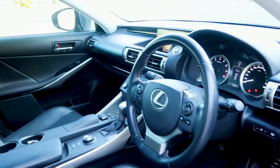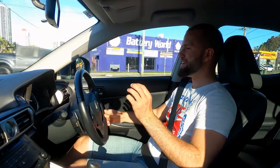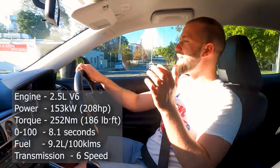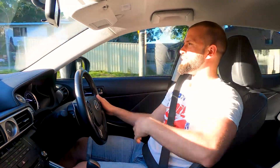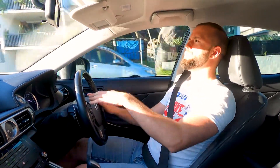Sitting in the Lexus IS, straightaway there's a difference in atmosphere — it doesn't look or feel as ultra-luxurious as the Mercedes, and that's something the C-Class does really well even at this entry level. However, driving the Lexus is just so smooth. The IS250 has a two-and-a-half liter V6 engine producing 153 kilowatts — 18 more than the Mercedes — yet it's slower at 8.1 seconds to 100, because it only has 252 Newton meters of torque versus the Mercedes' 300, and torque is the pushing power.